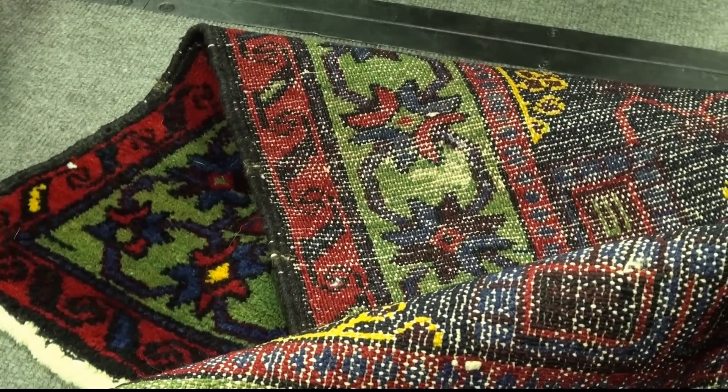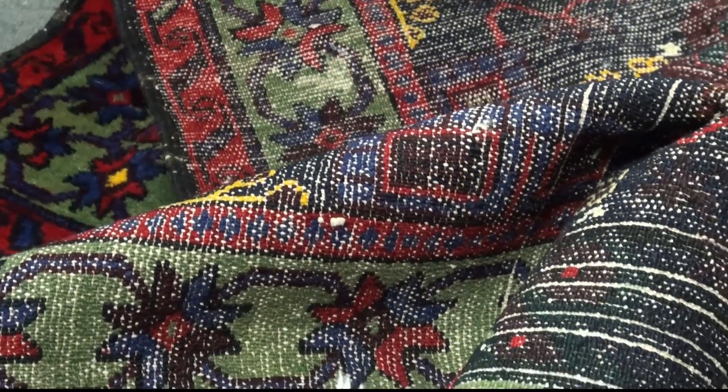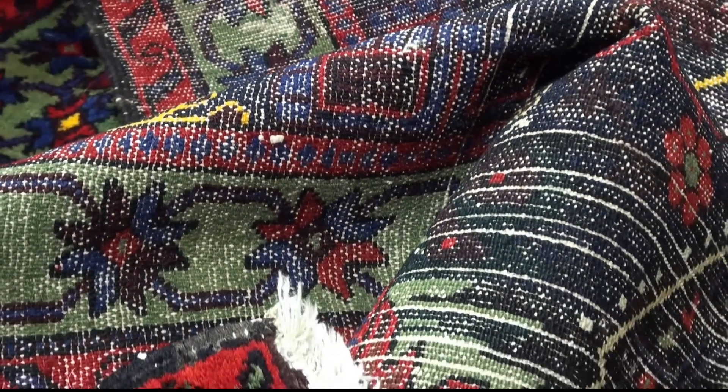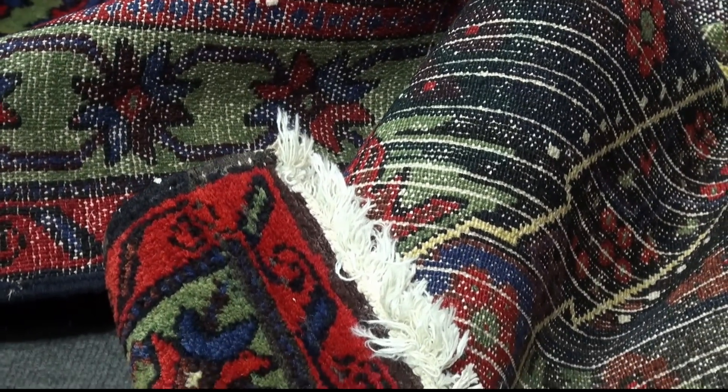This particular rug comes from Persia, which is current day Iran, and this particular rug is in gorgeous condition. There's one big stain that I see. Other than that, it looks like it's in very good shape.